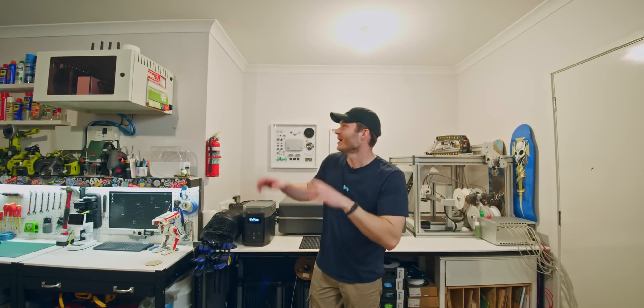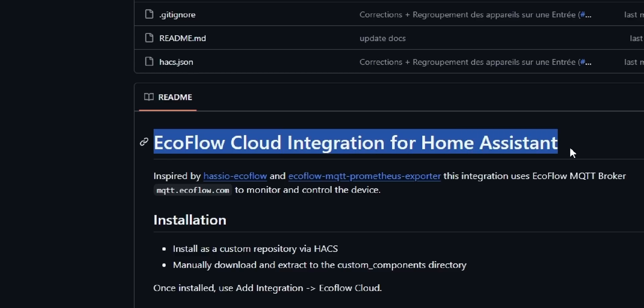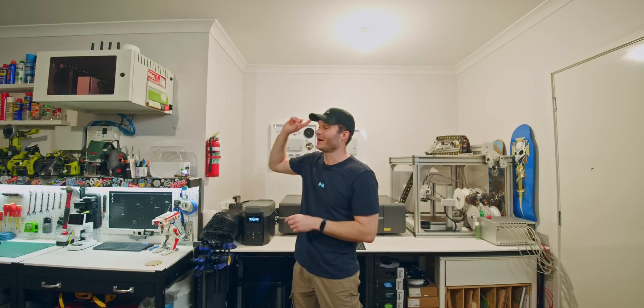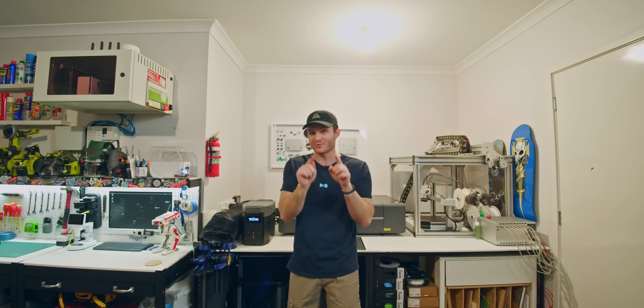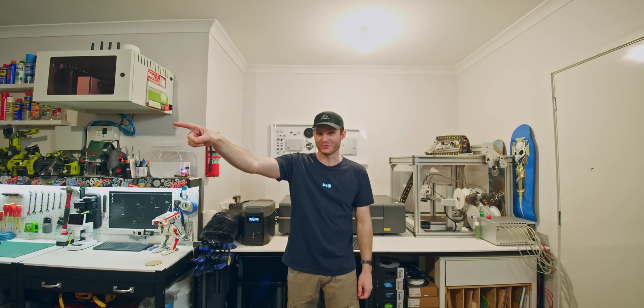If I go full nerd, I found on GitHub a Home Assistant plugin for EcoFlow power stations, and the Delta II is on the list. In theory, I could program a Home Assistant server to tell the Delta II through Wi-Fi when to charge and at the exact rate of excess solar energy, thanks to real-time data from my solar inverter.